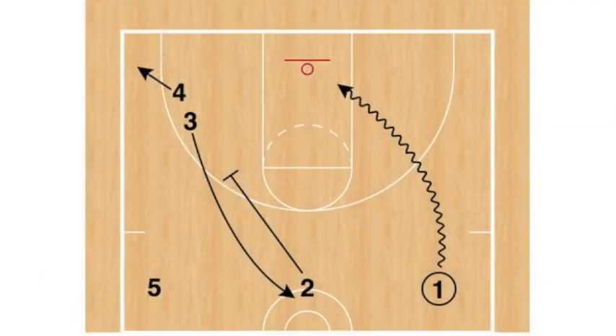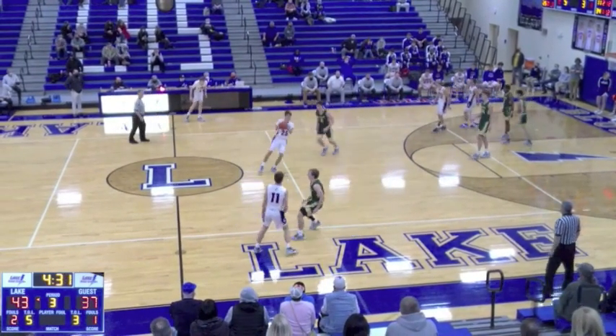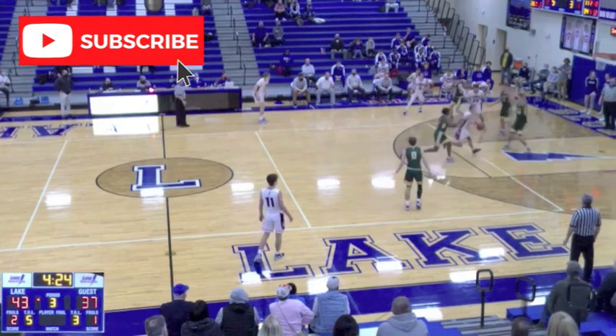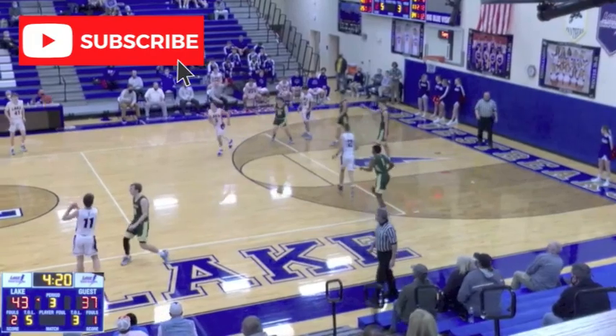What's up internet basketball junkies. In today's video we look at a unique delay game strategy. Obviously if your state association has adopted a shot clock, this tactic cannot be as effective as it can be without a shot clock. In Ohio we have no shot clock, so strategies like this can be very effective.